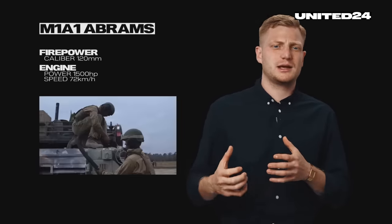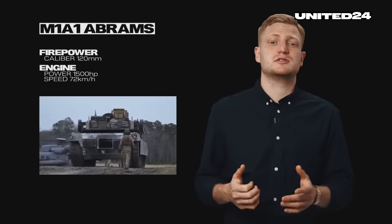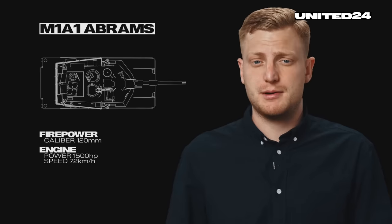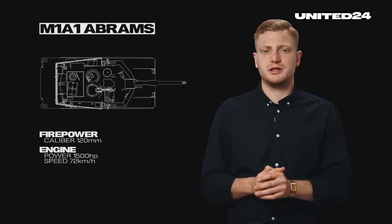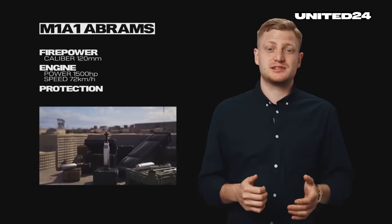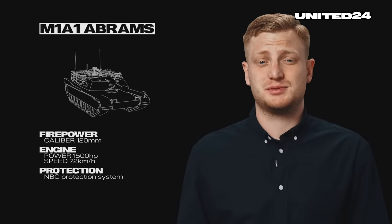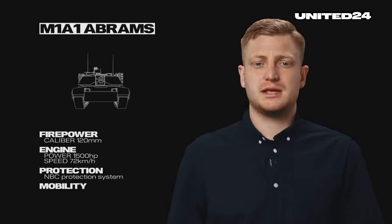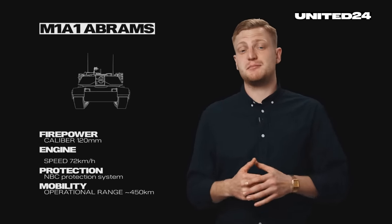The gas turbine engine is multifuel, meaning it can run on almost anything that burns — diesel, kerosene, or petrol — though it differs quite a bit from a standard diesel engine used in most tanks. That was a point of concern for many, but Ukrainians haven't had much of a problem adapting to different weapon systems. Also, the Soviet T-80 has a gas turbine engine, so it's not totally unfamiliar to tank mechanics here. The tank's composite armor, including depleted uranium layers, provides unmatched protection against a wide range of threats, including armor-piercing rounds, and features NBC protection systems. The Abrams is extremely mobile thanks to its advanced suspension system, with an operational range of approximately 450 kilometers on a single tank of fuel.